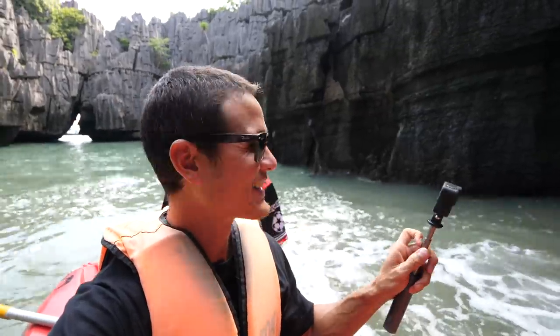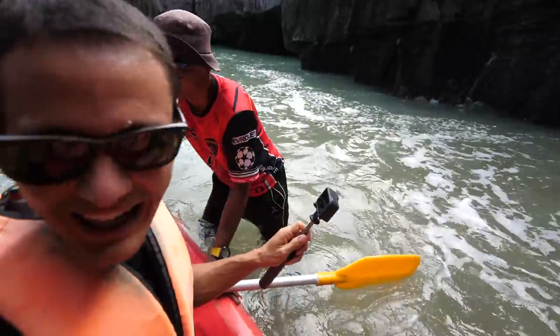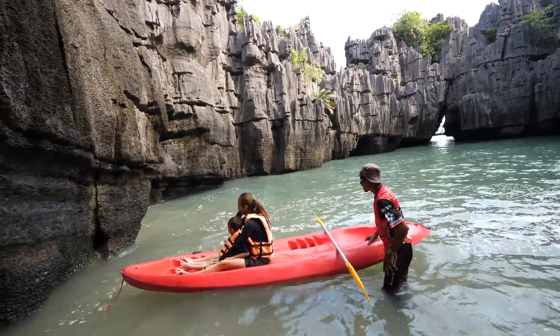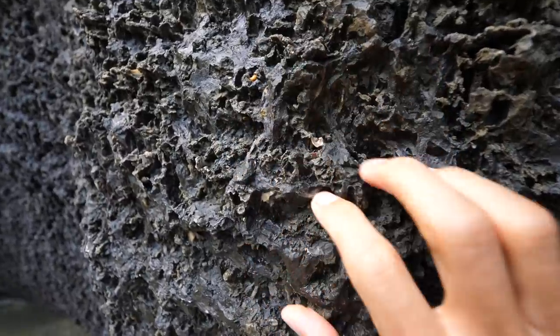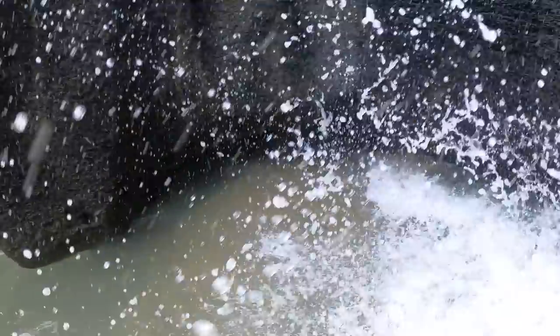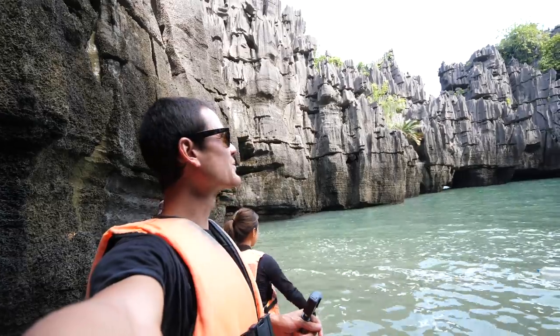We're at high tide right now, so there's no beach — the water is just whirling around like a bathtub. You can experience it two different ways: at high tide like now, or at low tide when the sand is exposed and you have a nice little beach within this amazing castle fortress cove. But the rocks are stunning — so sharp and jagged. What a cool place. It is incredible.